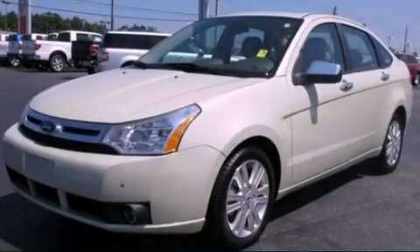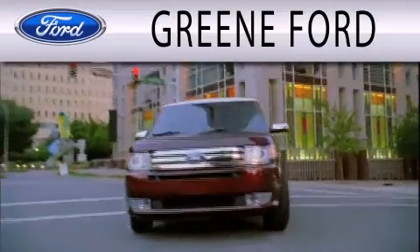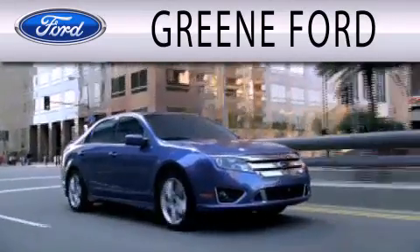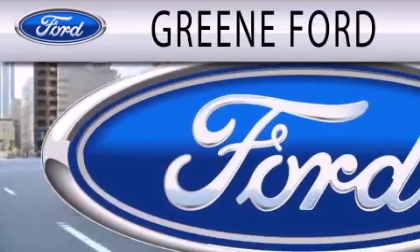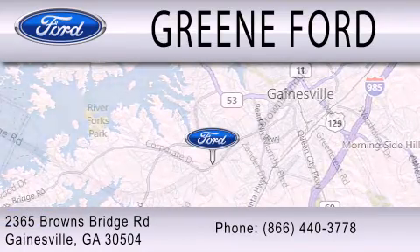Call or visit us right now and arrange your test drive today. Green Ford is dedicated to doing everything possible to ensure that the experience you have selecting your next vehicle is as pleasant as possible. We are located at 2365 Browns Bridge Road in Gainesville. Thank you!